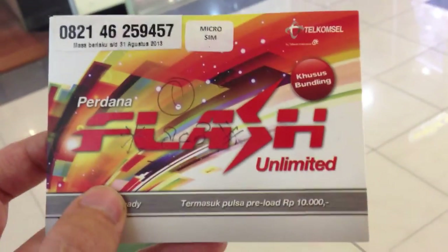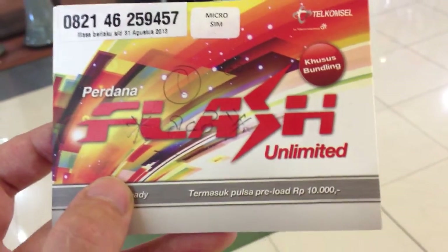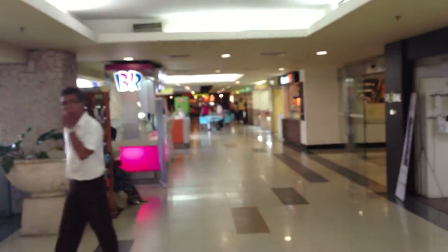We're at Carrefour right now — they offer the best price and they work for iPhones as well. This is Carrefour, Level 2, next to the food court, where you'll find Welcome Cell.